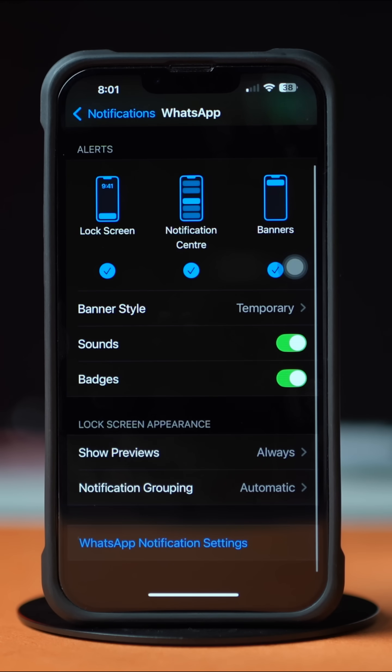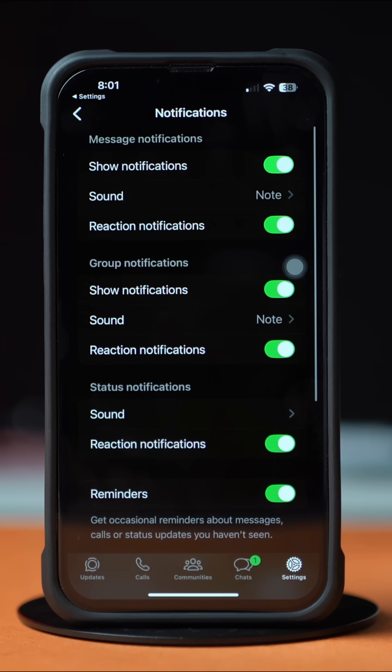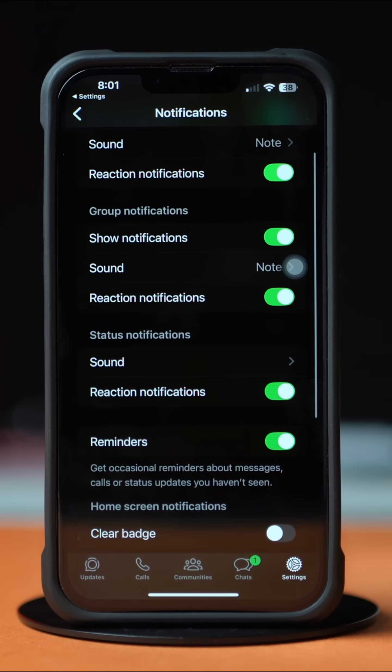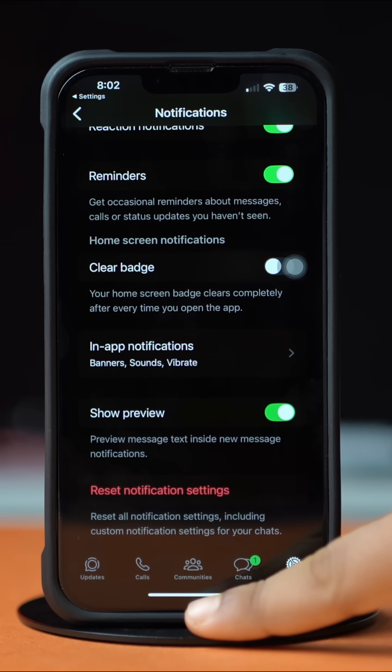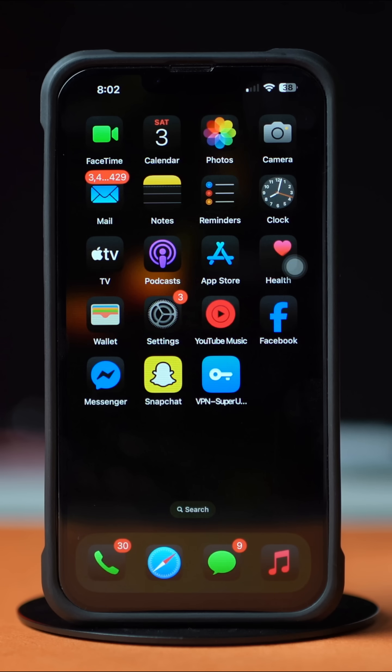And then go back. Tap WhatsApp notification settings from the bottom — it will redirect you to the WhatsApp app notification settings. Now scroll down a little bit, and after that, toggle on Show Preview here as well. Now go and check. If you still have the same issue, then follow the next solution.